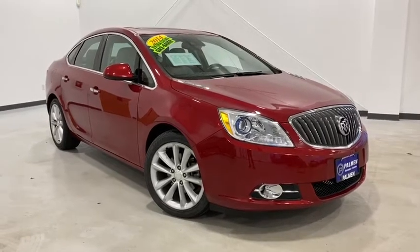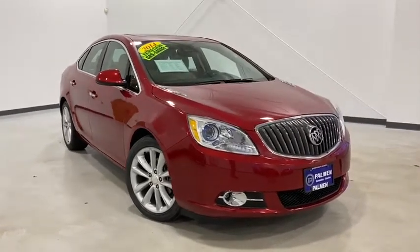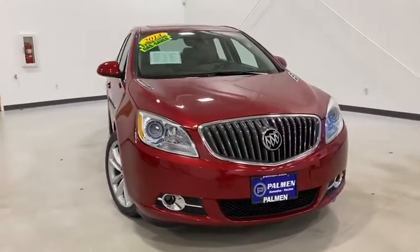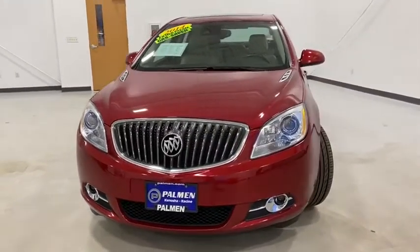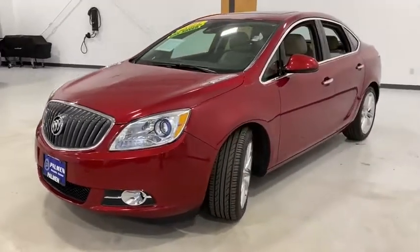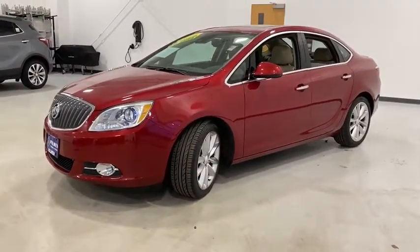You are going to love the 2014 Buick Verano. The Buick Verano is a compact car built on the Delta II platform, designed and built from the ground up with the idea of it being a Buick. This vehicle has less than 45,000 miles.